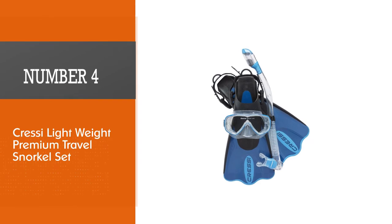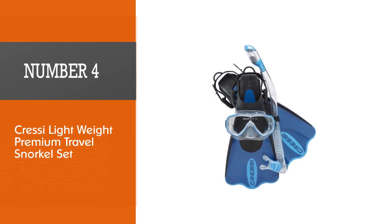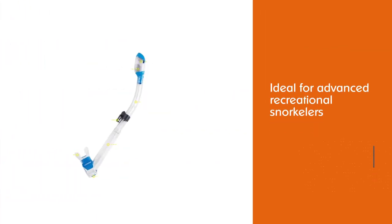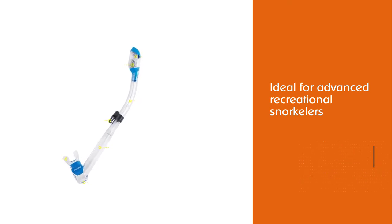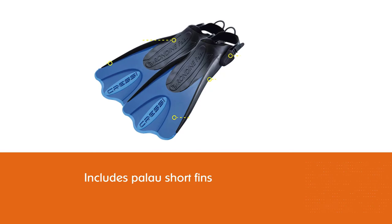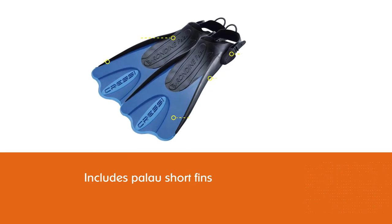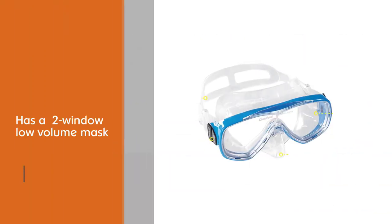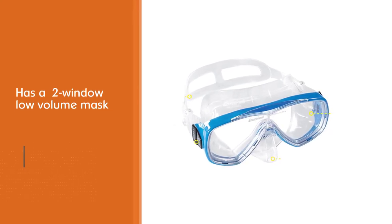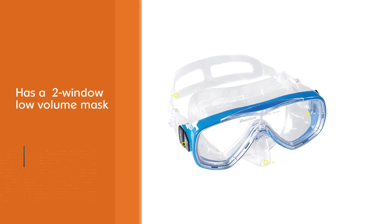Number 4: Cressi Lightweight Premium Travel Snorkel Set. The Cressi Palau Snorkel Set is ideal for advanced recreational snorkelers. It includes Palau short fins, a two-window low-volume mask, a 100% dry snorkel, and an extra carry mesh bag. The low-volume two-window mask features a 100% hypoallergenic double-feathered silicone skirt that adapts to most faces. Strong rapid-action buckles ensure quick strap adjustments.